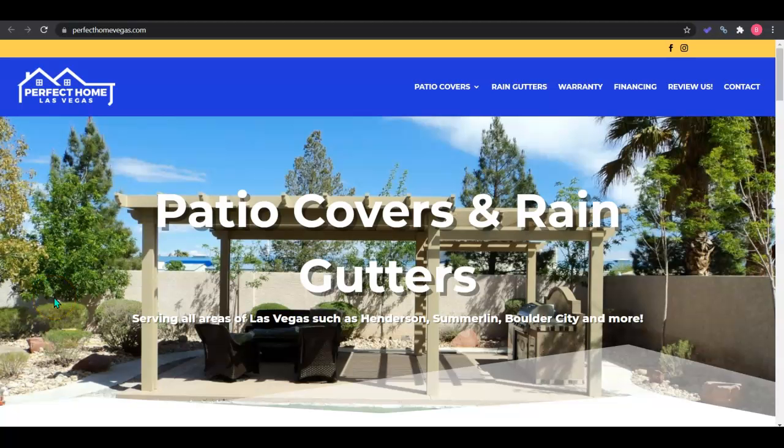Hi, Ben. This is Brianna with Toriard Digital Marketing. Thank you so much for letting Amber know that we could go ahead and send you this video. I'm just making this quick video to give you tips on how to have your website speak Google's language so you guys can start bringing in more customers for free.